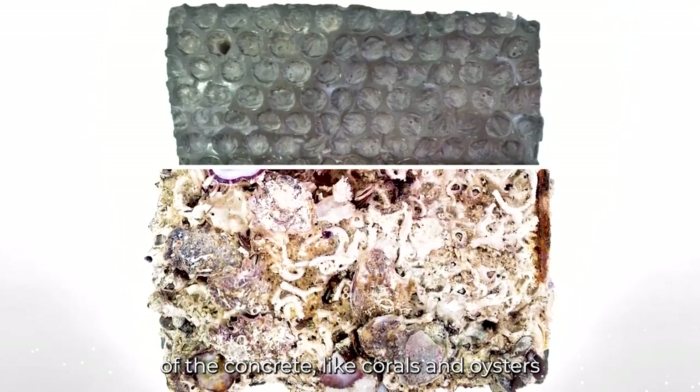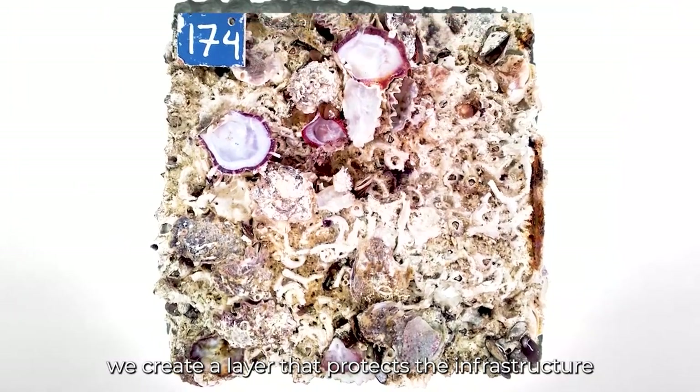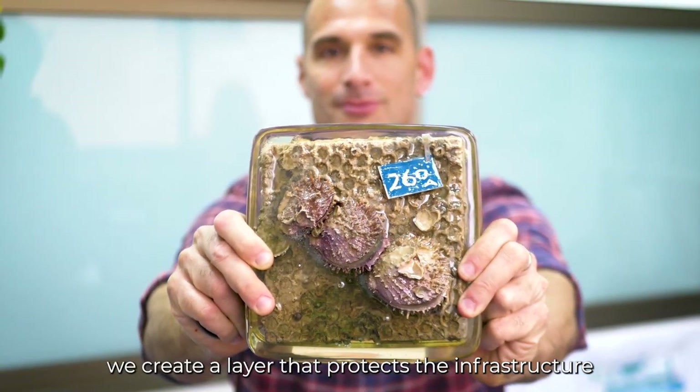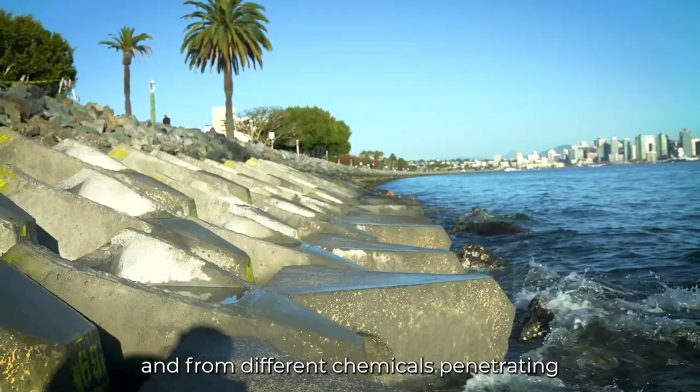Like corals and oysters, barnacles and other calcitic organisms, we create a layer that protects the infrastructure from the forces of the sea and from different chemicals penetrating into the concrete.